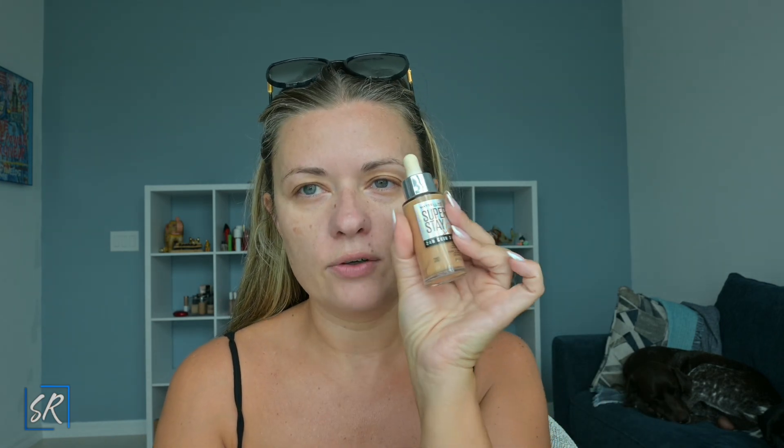Alright, I digress. On to foundation. Today I'm going to use the Maybelline Superstay 24-hour skin tint in color 310. I'm going to put it in the palm of my hand, take my BK Beauty 101 brush, and stipple it on. This is more of a sheer foundation.